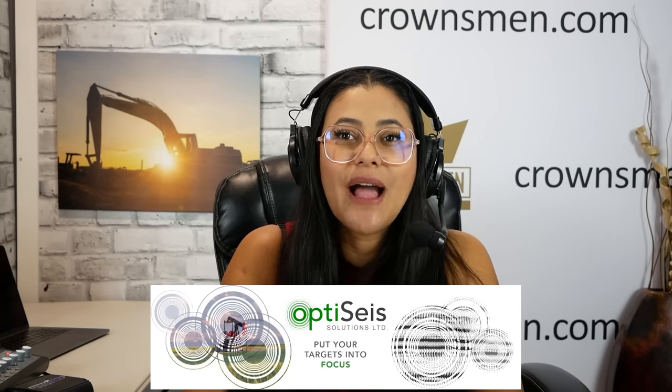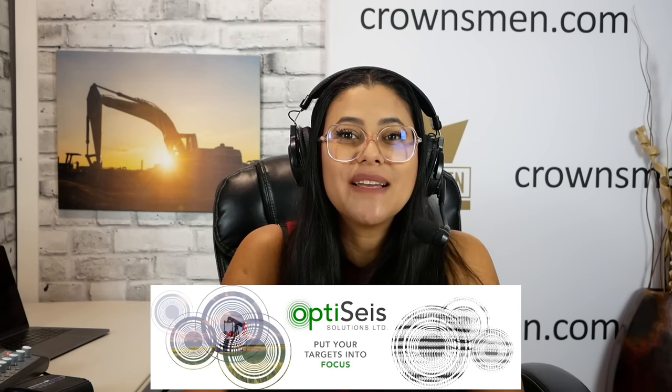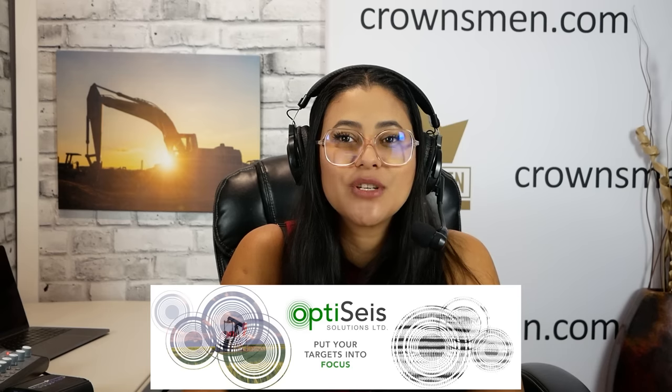OptiSize is a leading-edge geophysical acquisition design and software company. They provide innovative seismic survey designs utilizing the latest field technology and optimizing for advanced processing and quantitative interpretation techniques. Their mission is to bring sustainable exploration solutions to energy development with their custom land footprint reduction technology, EcoSize — enabling operators to reduce their environmental and greenhouse gas footprint while imaging all subsurface targets and reducing costs. Visit them at OptiSize.com.